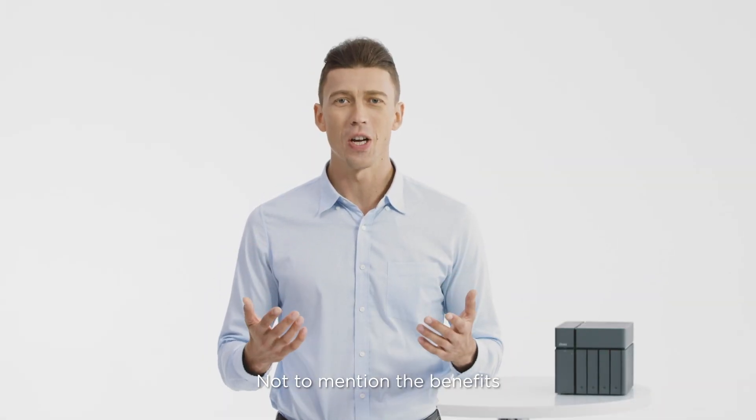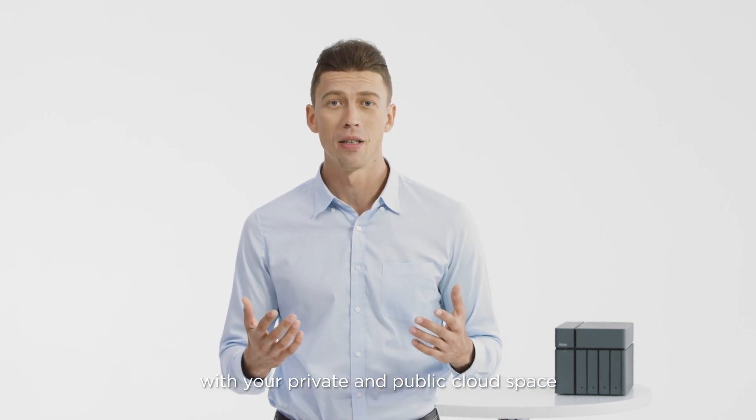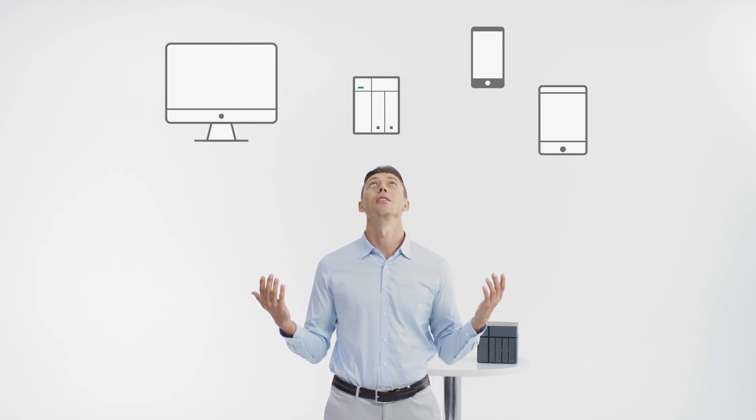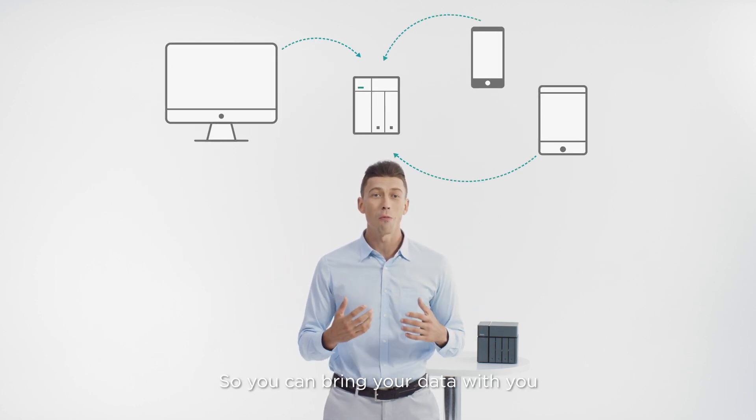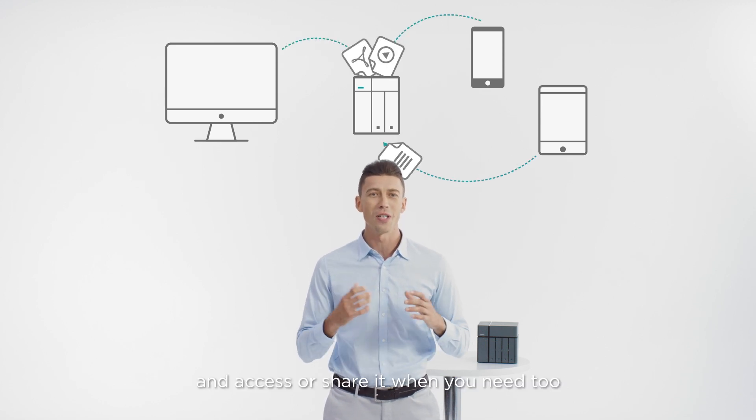He knows the importance of backup. Not to mention the benefits of combining a backup with your private and public cloud space. The Xcubenas integrates with your cloud drive, so you can bring your data with you when you are on the go and access or share it when you need to.